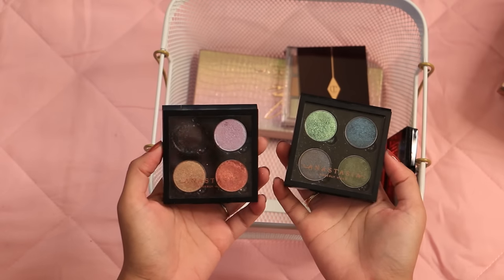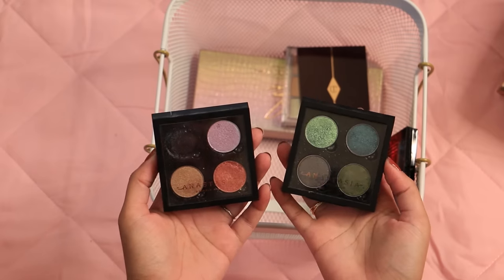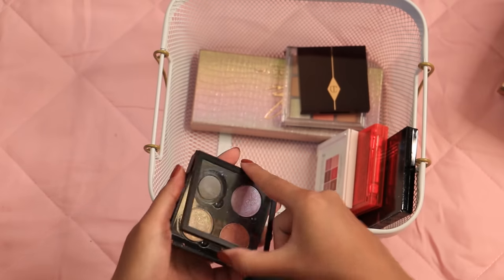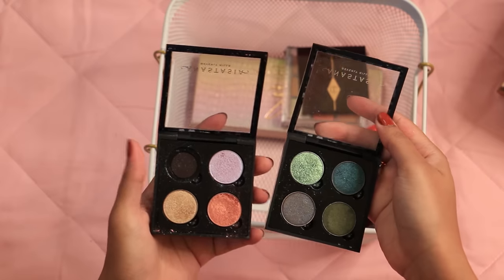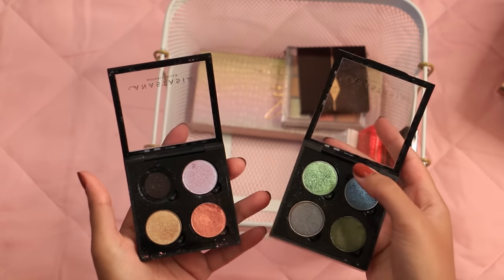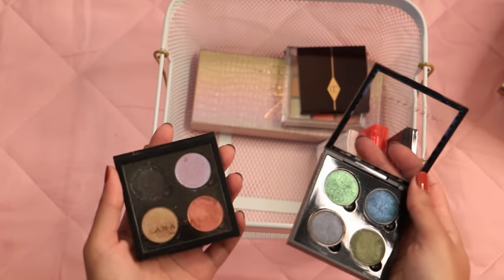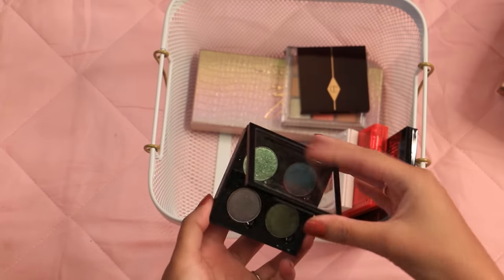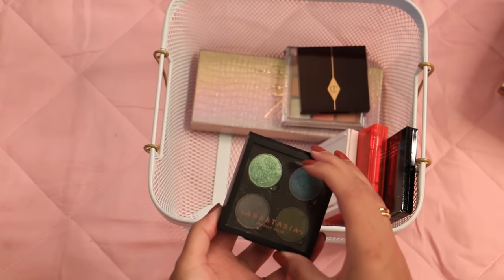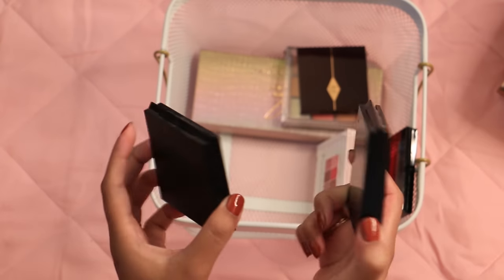I have these single shadows from when I was getting into indie eyeshadow around 2016 — super old, but the shades are still kind of pretty. This green I swatched recently and it's kind of falling apart, very loosely pressed at this point as all the oils evaporate. I'm hanging on to these Z palette containers because after I do some depotting I can fill these and have mini palettes. So the eyeshadows' time is over, but I'm keeping the containers.